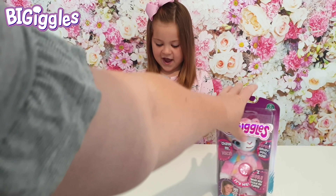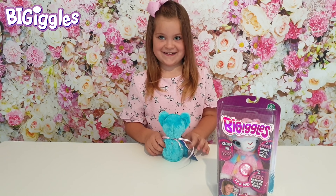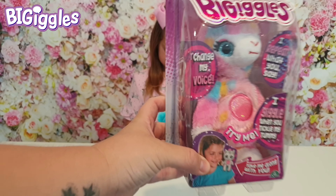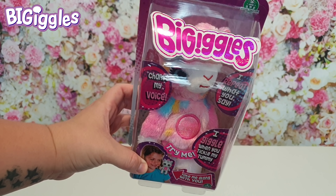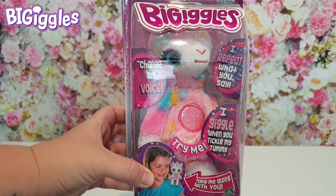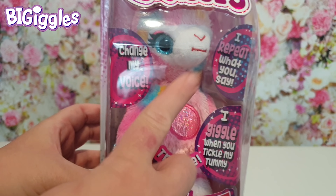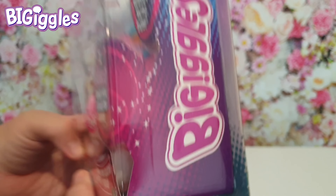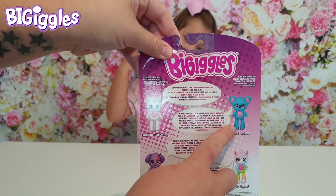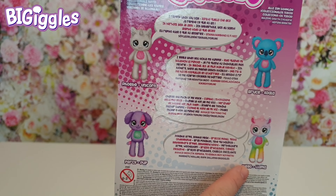We've got another one in there and some beautiful pink and purple tissue paper. We've got one open which is Bruce and his little friend. Then we've got another box of Big Giggles. It says: change my voice, I repeat what you say, giggle when you tickle my tummy, and take me along with you — you can even put him on your shoulders. And I think we've got the llama. So we have got Bruce the koala, Diego the llama, Percy the pup, and Phoebe the unicorn.